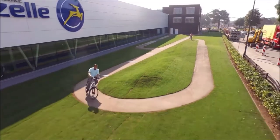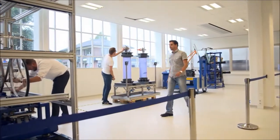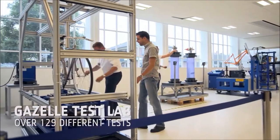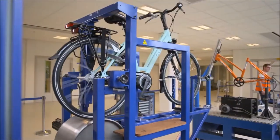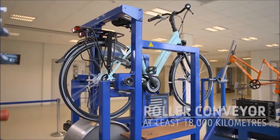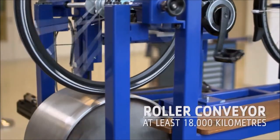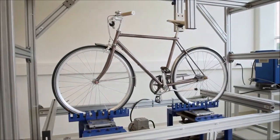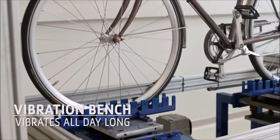At Royal Dutch Gazelle, quality is paramount. That's why we test our bikes continuously in our test lab, where we can carry out over 129 different tests. Our test bikes travel at least 18,000 kilometers while they are there, so our roller conveyor is running day and night. And because roads and cycle paths aren't always smooth, our bikes are left to vibrate for days.